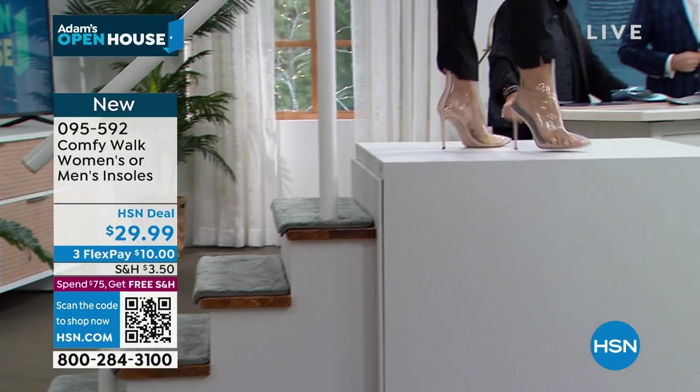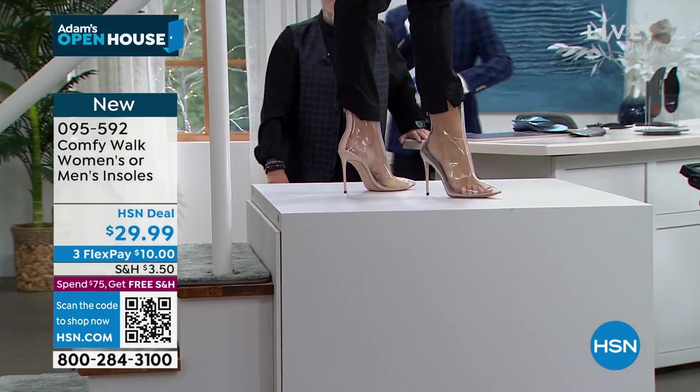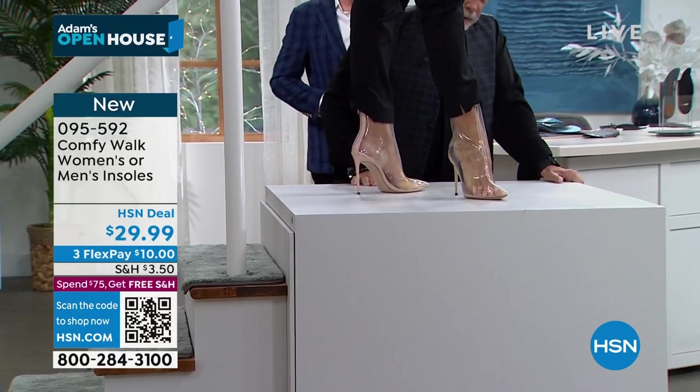George's wife is right here — she is the co-inventor of this beautiful and fantastic Comfy Walk insole.